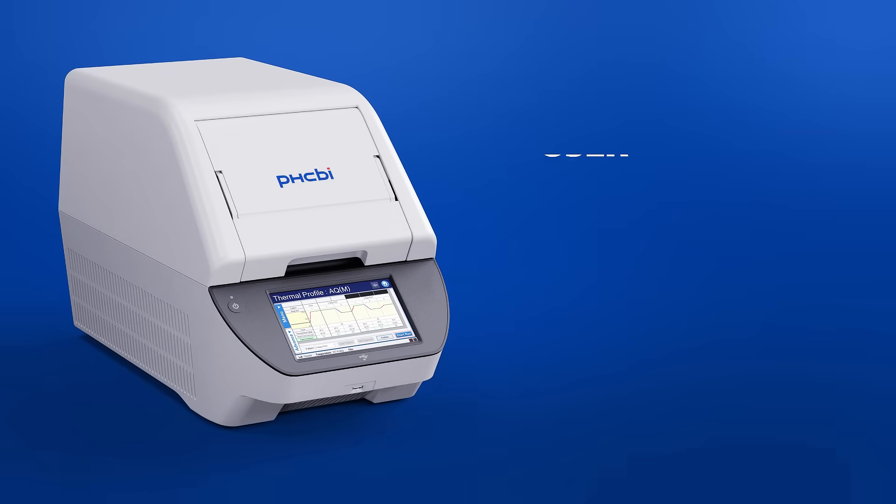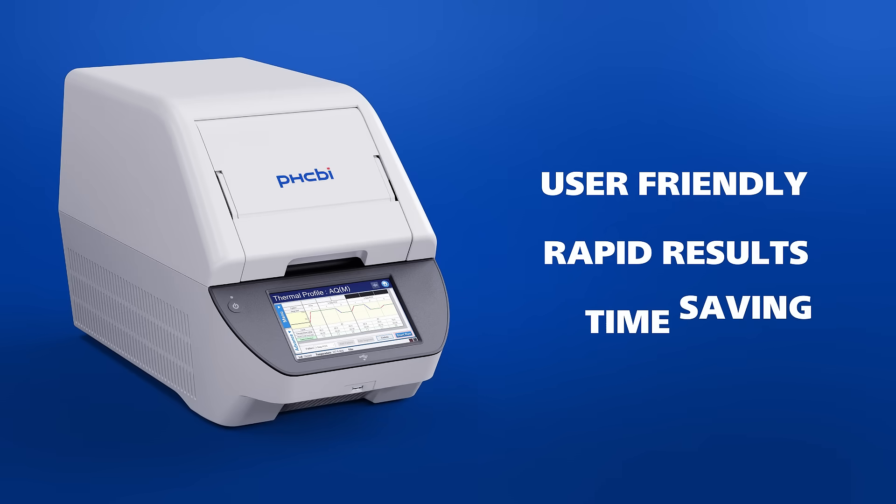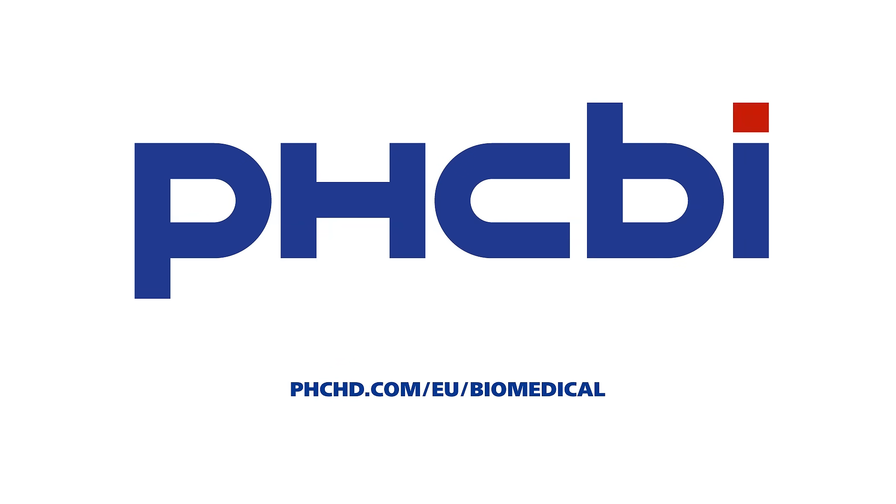From setup to analysis, this user-friendly system delivers rapid results, saving you valuable time. Visit us online to learn more about the PHCBI real-time qPCR solution.